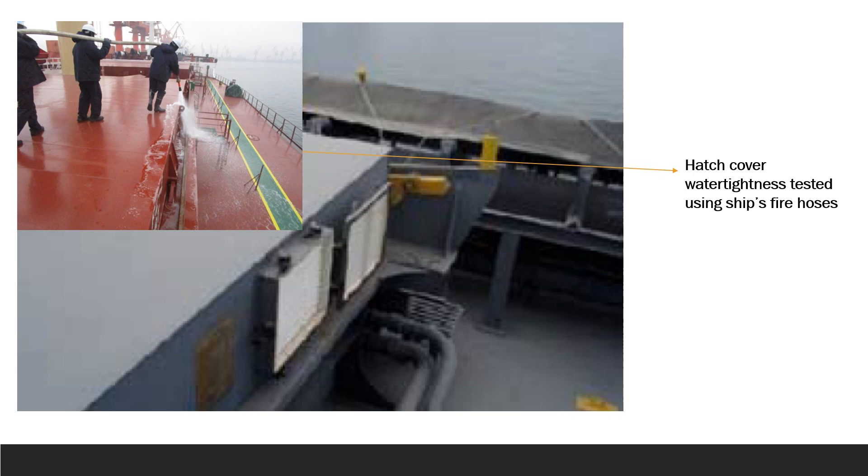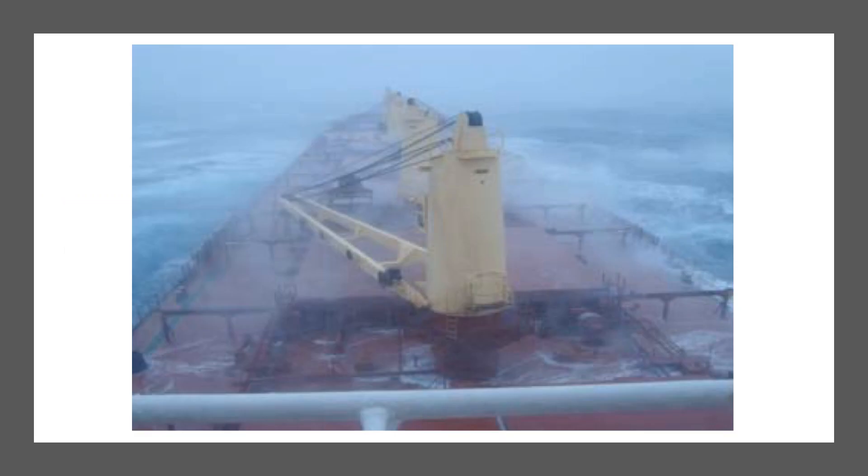The master noted that the length of the loading chute only just fitted into the hold by 60 centimeters. This meant that the cement cargo was being fed in from the top of the hold, producing a considerable amount of cement dust into the top frames, hatch trackways, and hatch combing drain holes. Notably, the hatch cover drain holes were not taped over before the start of loading.